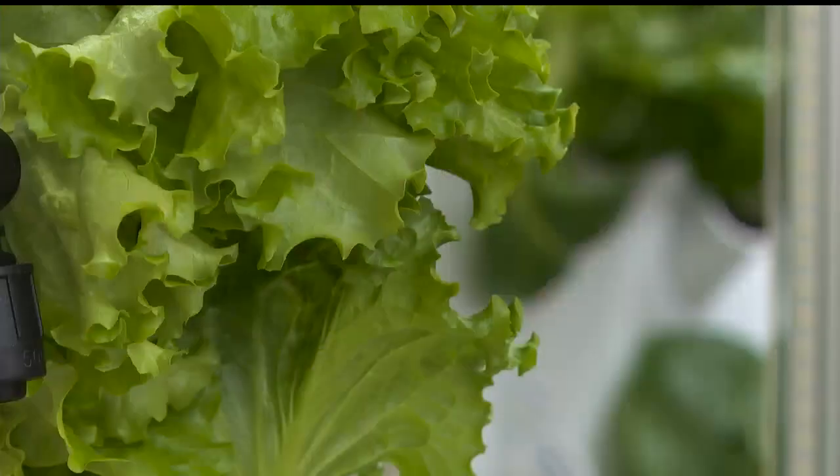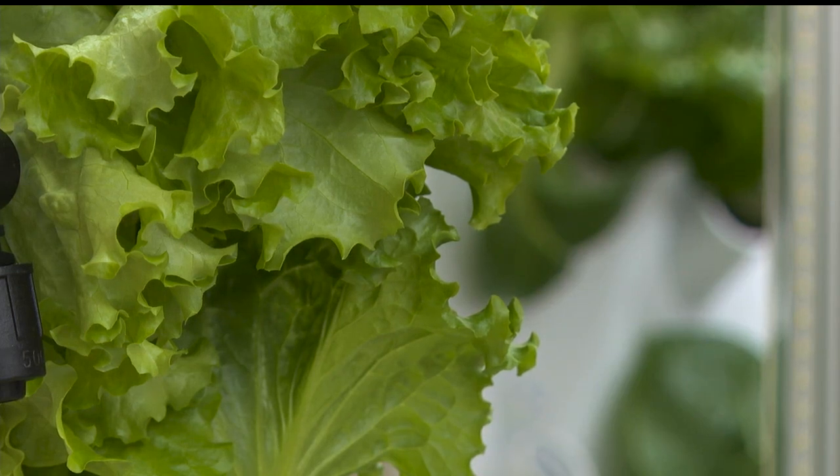The students, they get to try something fresh. It's not weeks old. It's not something coming off a truck. There's not all the different chemicals and things that they may do in the fields. The lettuce will be served in the cafeteria to students on Wednesday.